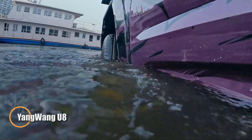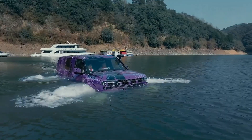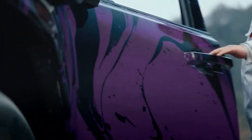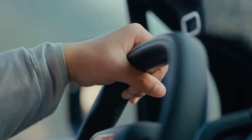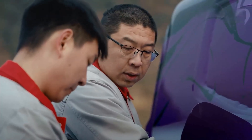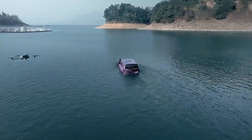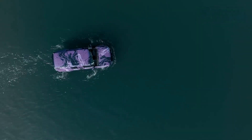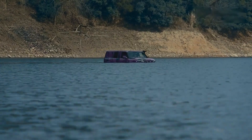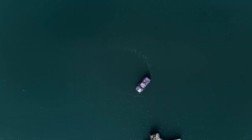China continues to redefine automotive innovation, and one of its boldest creations is the Yangwang U8, an off-road electric SUV that can float in emergency situations. Priced at around $150,000, it stands as the most expensive battery-powered vehicle in mass production within the country. With a hydraulically adjustable suspension offering up to 150 millimeters of elevation, the U8 is built to handle extreme terrains and water crossings. Its standard version can wade through up to 1 meter of water, while the specialized off-road master edition can handle depths of 1.4 meters.